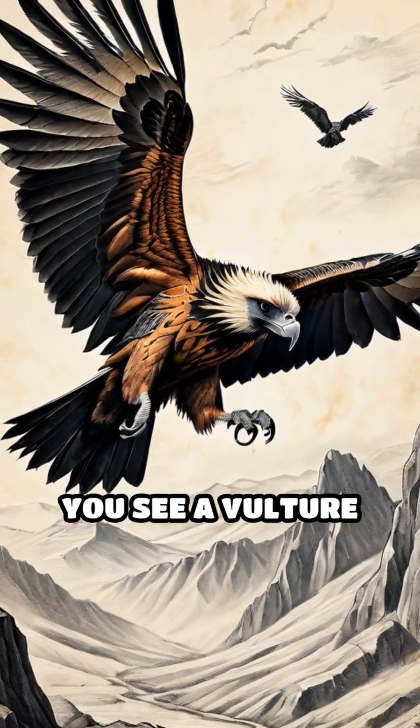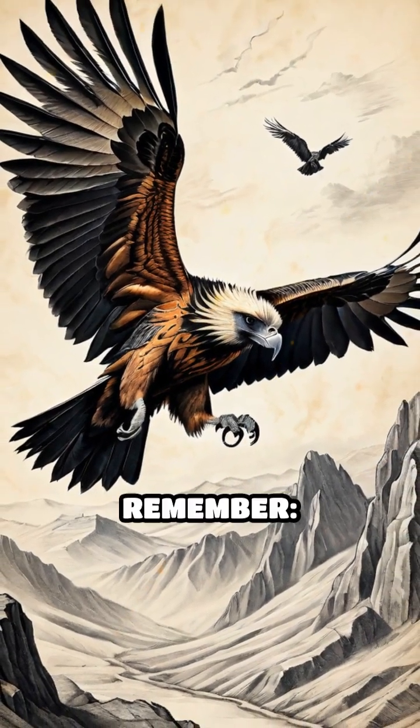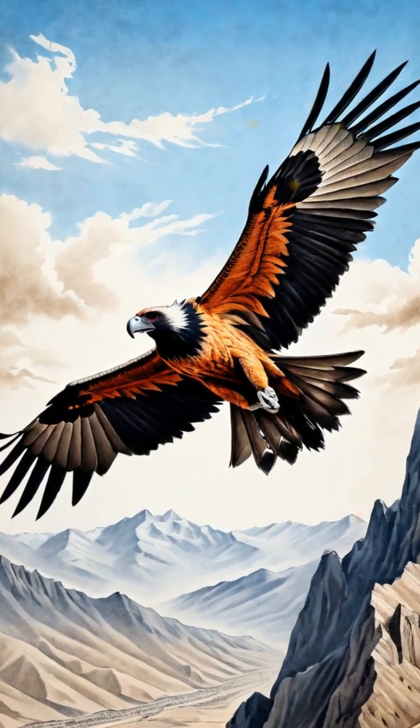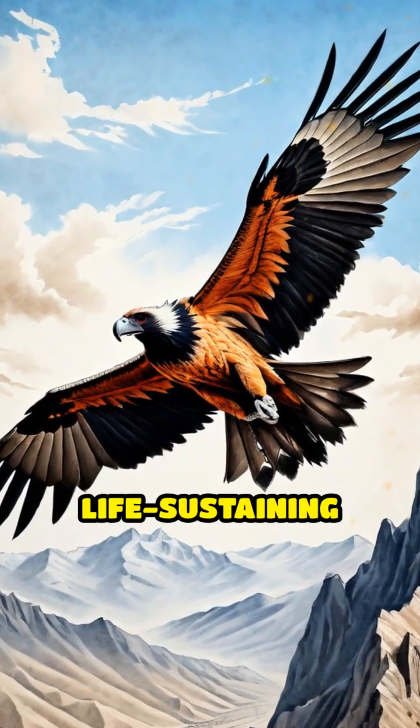So, the next time you see a vulture circling high overhead, remember — some Sky Dwellers feast on what others can't even touch, turning tough bones into life-sustaining nourishment.